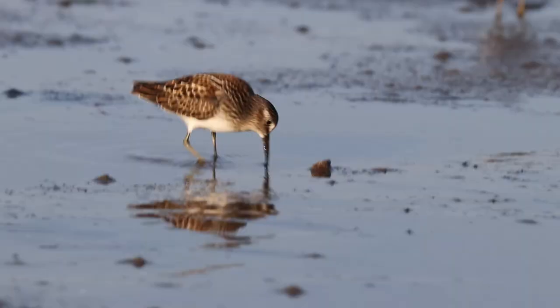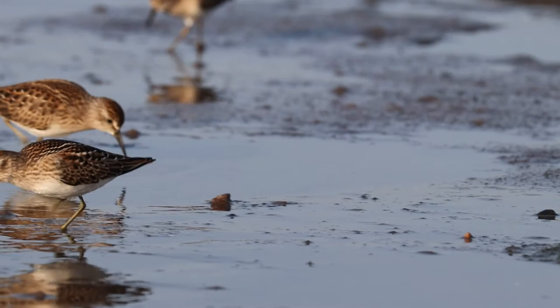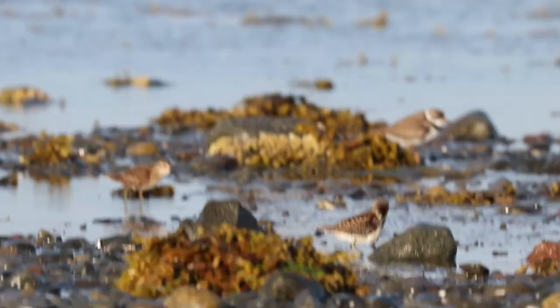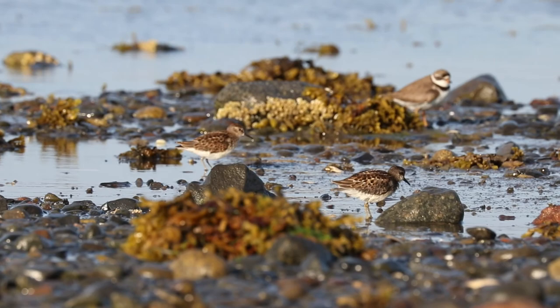Let's start with the peeps — those five small sandpipers that can be a little difficult to sort out. Start with the smallest one: the least sandpiper, the smallest sandpiper in the entire world. It's smaller than the rest, it's browner than the rest, and it has yellowish legs. Don't let the yellow leg thing fool you, because the guidebooks make a big deal out of it. But if the legs are muddy, in shadow, or backlit, they can look dark and you can be fooled.